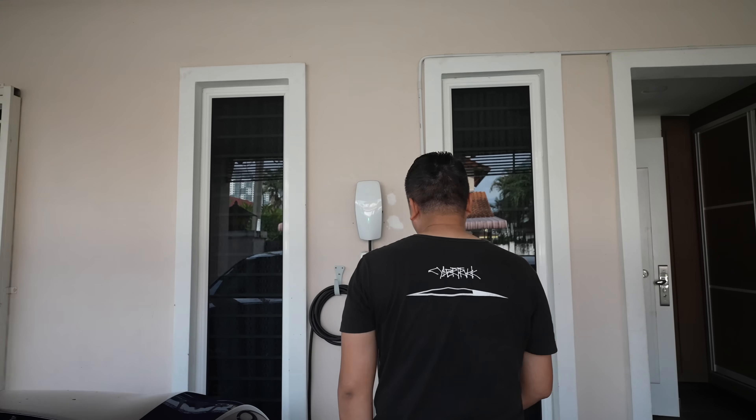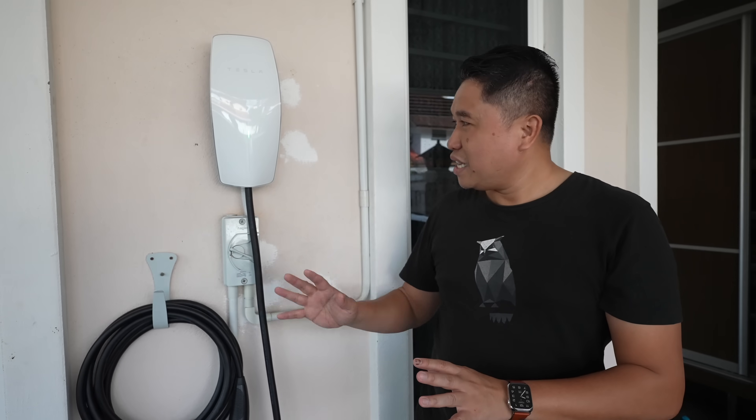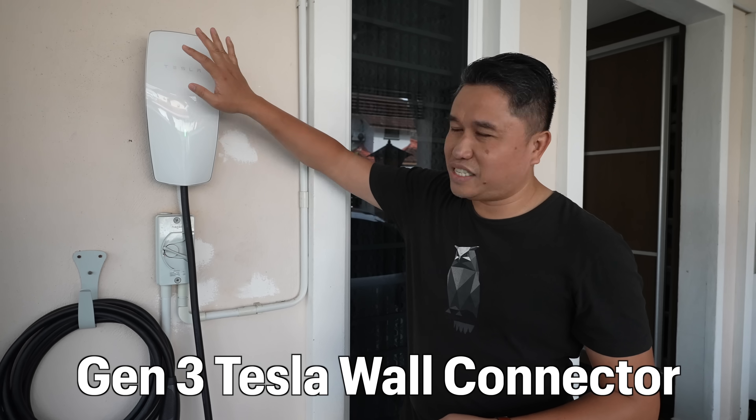Thank you very much Darren for this opportunity. I'm going to be sharing the kind of setup that an EV owner in Malaysia living on landed property could potentially install — a wall box that would help ease EV ownership when it comes to charging. As an example, because I have had a Tesla Model 3 for the last two years, you would see a Tesla wall box here. This is a Gen 3 wall box, slightly sleeker in design.